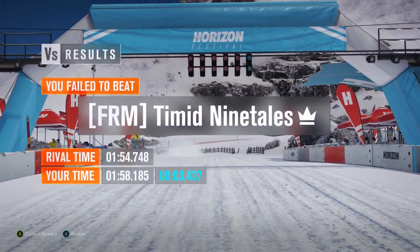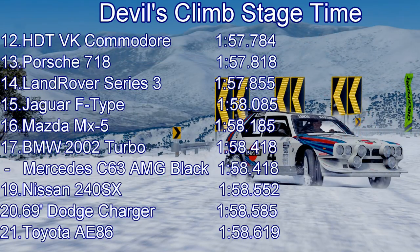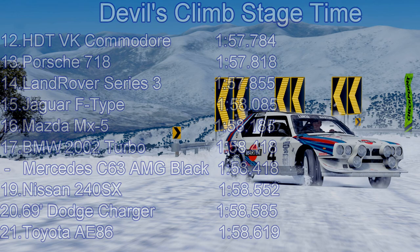158.185 from the MX-5 — it does make it the fastest Japanese car, but not by very much. It goes up into 16th place, managing to beat the BMW 2002 Turbo, the C63 AMG, the 240SX, and the Toyota A86, but loses out to the Jaguar F-Type, the Land Rover Series 3, and the Porsche 718. About six tenths of a second down on the Donkervoort in tenth place — and that is just how close this table is. Six tenths of a second would be all that's needed to get it into the top 10.